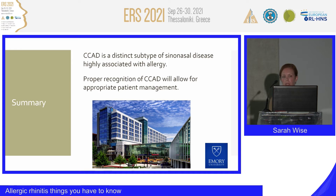In summary, CCAD appears to be a distinct subtype of sinonasal disease. This has also been highlighted in the recent EPOS document under the Type 2 classification of CRS. Learning to recognize this entity will allow for appropriate management and treatment of these patients. Thank you.